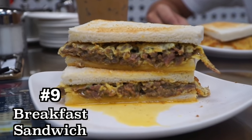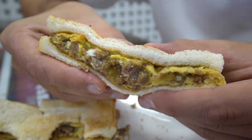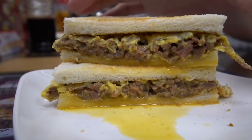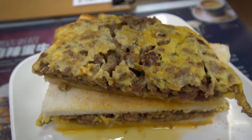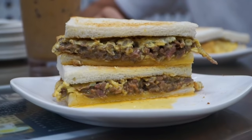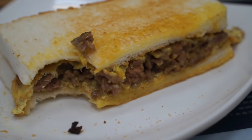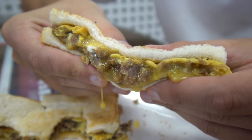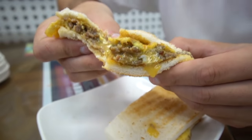Our breakfast sandwich has arrived. This place is famous for their beef and scrambled egg. That is just some seriously juicy looking beef and scrambled eggs — it's sort of like an omelet with the beef inside. It is packed full of strips of beef, very very tender, all bound together by that scrambled egg. It is ridiculously juicy and very beefy. That is like the perfect breakfast sandwich.